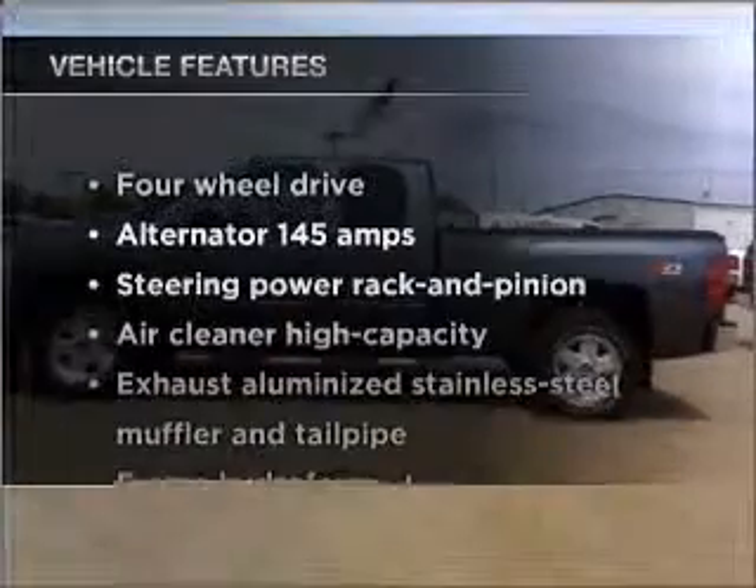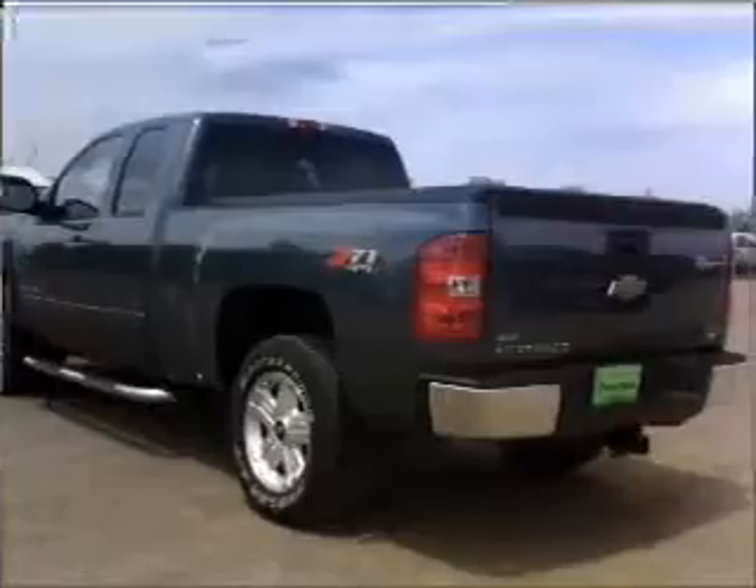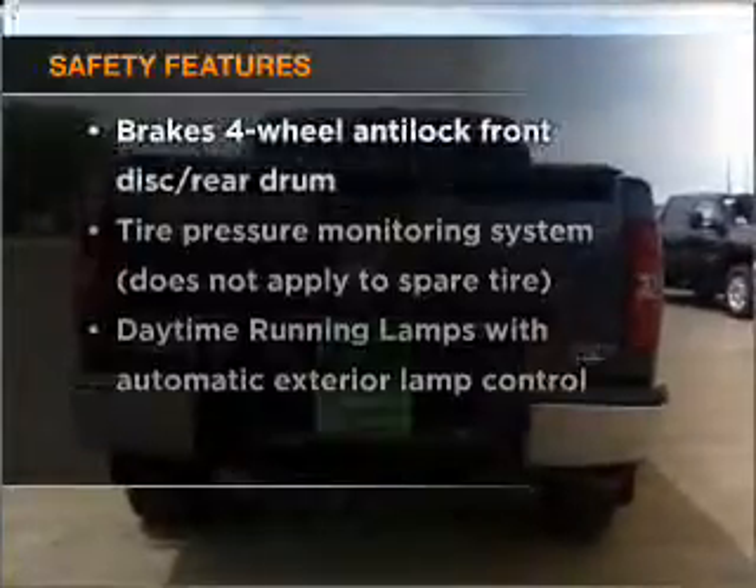And with these notable features, you won't want to miss out on the opportunity to own this amazing ride. Power door locks, power windows, power steering, and cruise control.